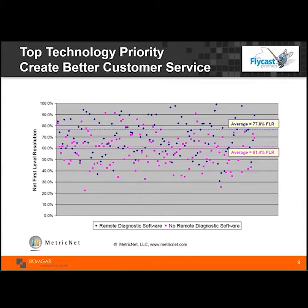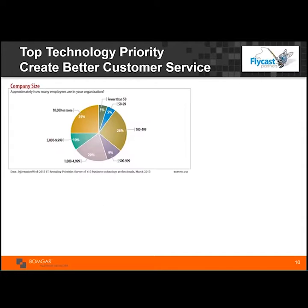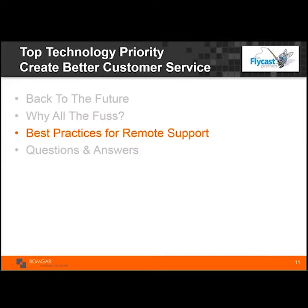Another interesting aspect: most organizations tend to look at spending money on external support, but internal customer service is actually ranked higher as a business technology priority in both 2013 and 2012. The businesses are saying they want better internal service, and a quick and easy way to do that is by leveraging remote support.